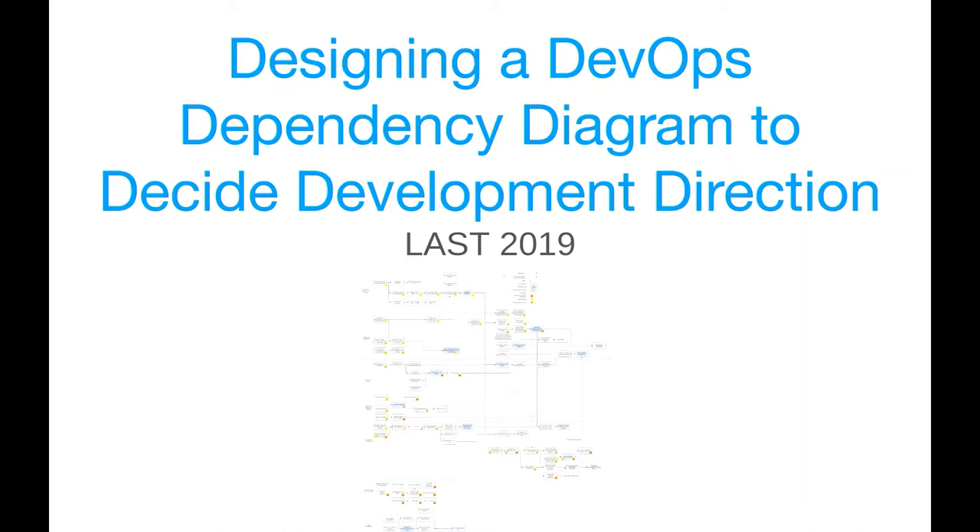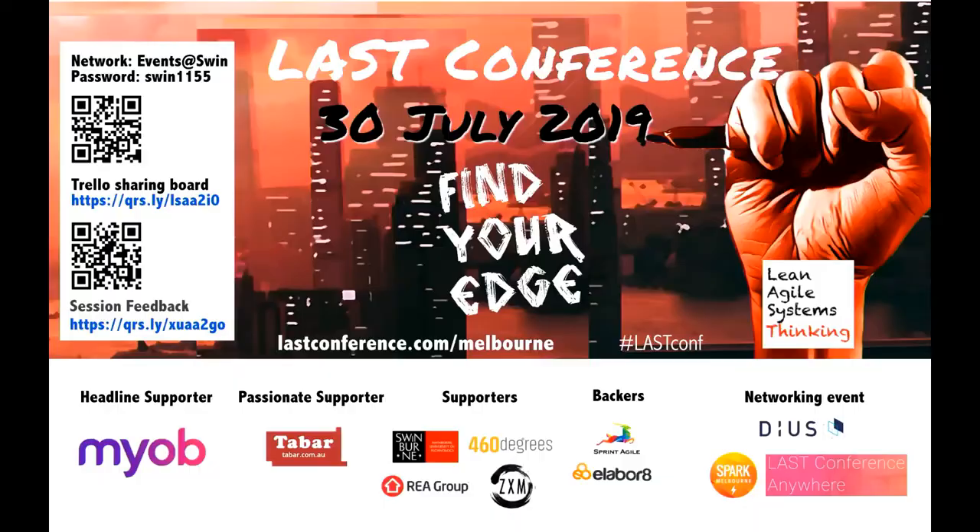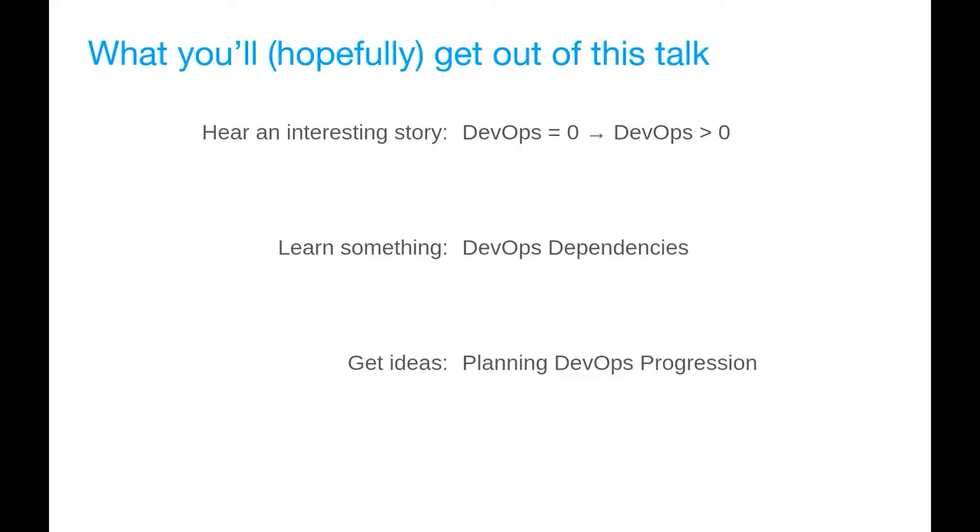There are two options for how we can run this. One: I can go through this as a story — basically what's happened in the past year since I joined the company. Or two: we can make it interactive and actually treat it as a case study, drawing a DevOps decision diagram. Most people are leaning towards the story format, which is actually my preference because it means I can go a bit slower. Any huge objections? Let's start then.